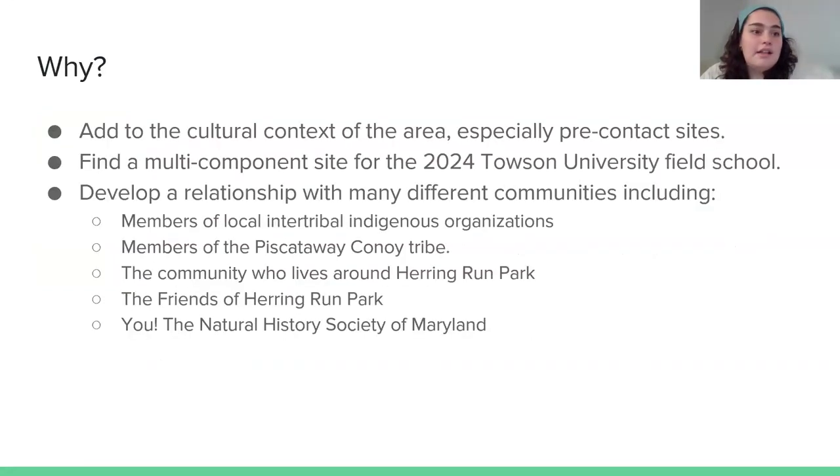The reason we wanted to take on this project was to add to the cultural context of the area, especially pre-contact sites. We really have a gap in our understanding of the indigenous people who lived here before colonization — particularly where these pre-contact sites are. We figured the park would be a great area to explore this since it's relatively undisturbed compared to the rest of Baltimore. The Herring Run Archaeology Project has done projects there and found pre-contact sites, so we wanted to see if there were more and where they were located.